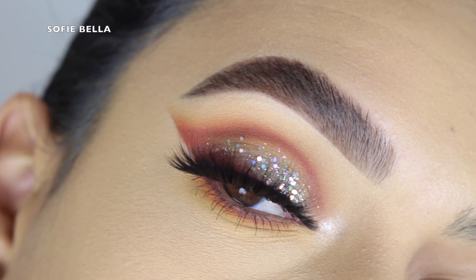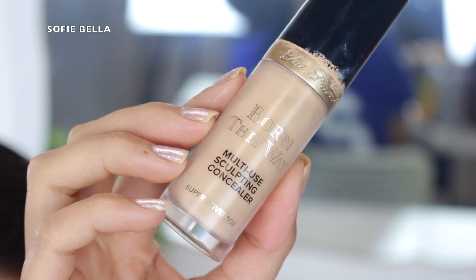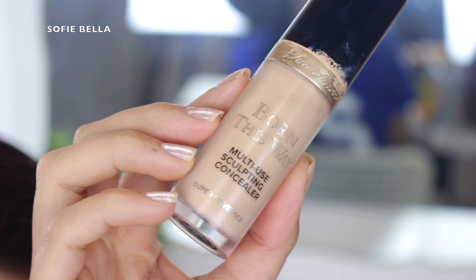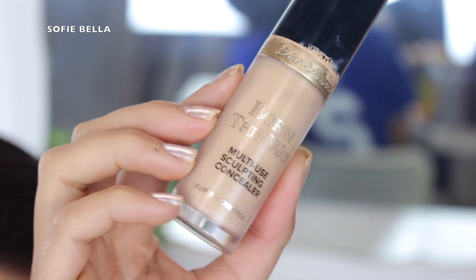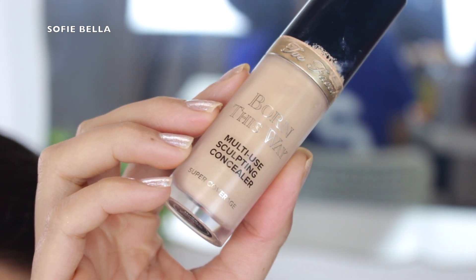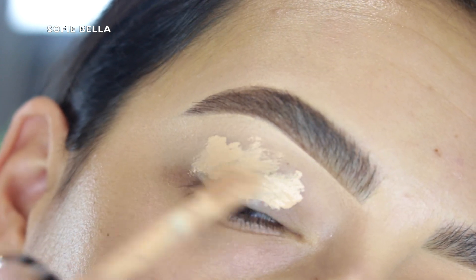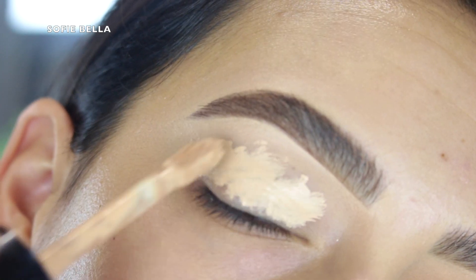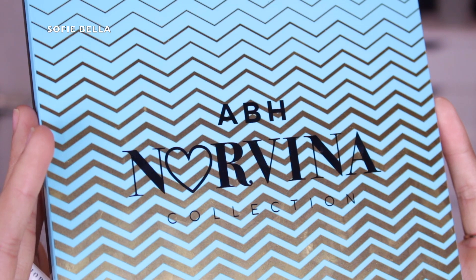The first thing that I did was I grabbed my Too Faced Born This Way concealer. You guys already know this is my go-to — it's not a primer, it's obviously a concealer, but I like the fact that it's full coverage because it cancels out any discoloration on my eyelid. It's super long wearing and I always set it in place with some translucent powder.